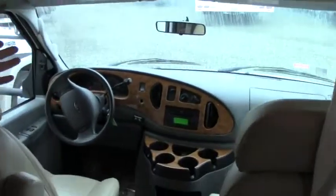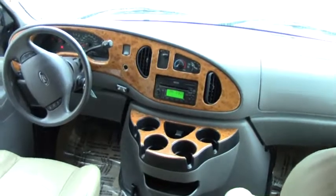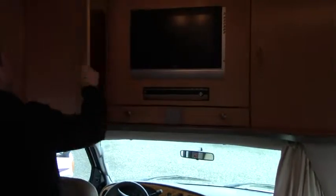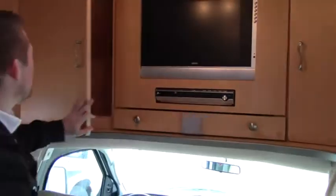The first thing I want to look at with you is this cab area. Look at it — it looks real sleek, and we have leather upholstery up here. I like the wood finish, and right above us is going to be the entertainment area. We have our TV, a DVD player, but opening these up, there's just a lot of cabinet space above for board games, movies, things of that nature.